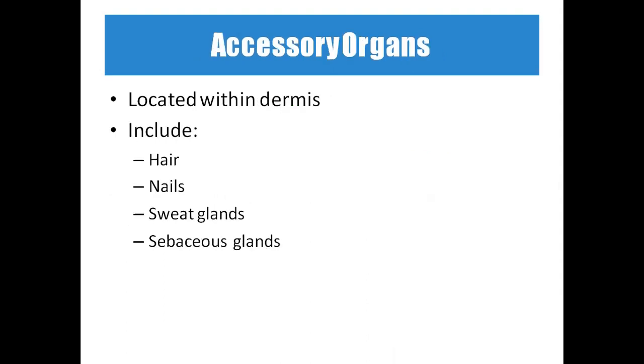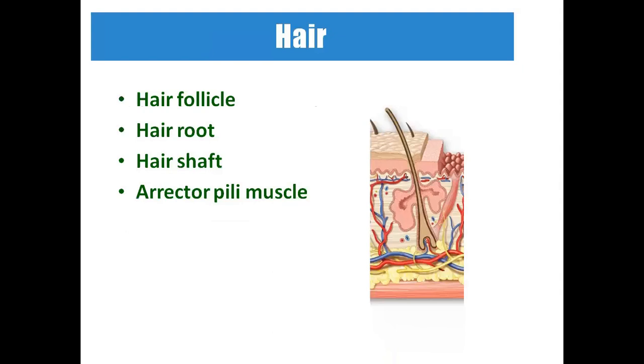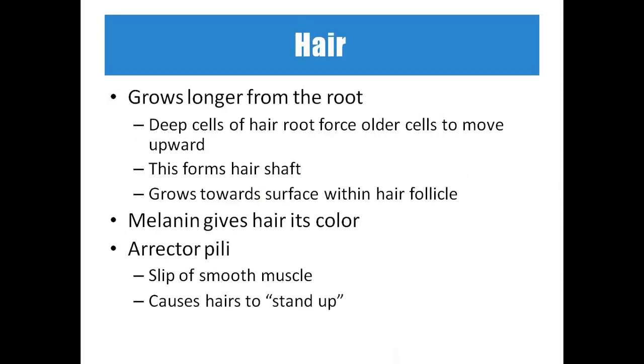The accessory organs include hair, nails, sweat glands, and sebaceous glands. The hair has four parts: hair follicle, hair root, hair shaft, and the erector pilai muscle. The erector pilai muscle is responsible for goosebumps — also called pylo erection, or the standing of hair. Hair grows from the roots: deeper cells push older cells upward, just like in the epidermis.